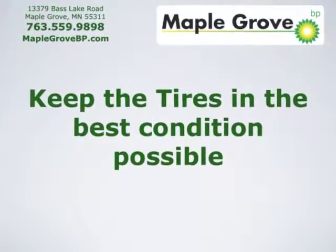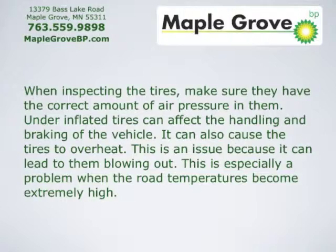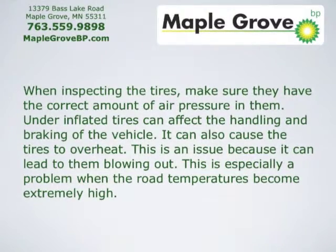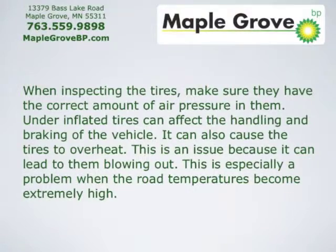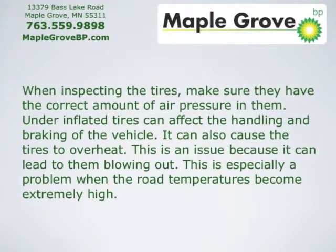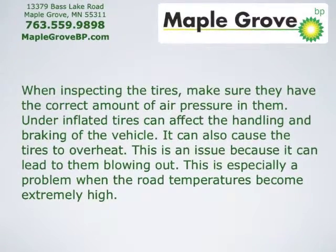Keep the tires in the best condition possible. When inspecting your tires, make sure that they have the correct amount of air pressure in them. Underinflated tires can affect the handling and braking of the vehicle. It can also cause the tires to overheat, which can lead to them blowing out — especially when the road temperature becomes extremely high.